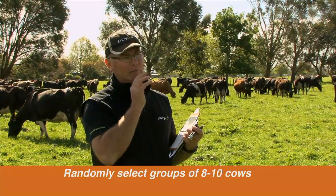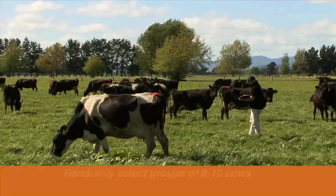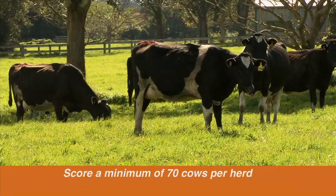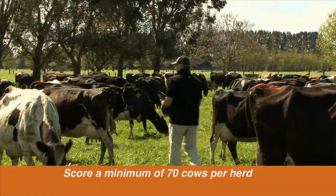It's also important to take a random sample of animals, stopping at random intervals through the herd, scoring 8 or 10 cows and getting a minimum of 70 cows per herd, so we get the range of fat and thin cows, old and young, that are dispersed throughout the herd.